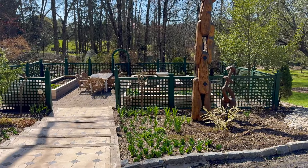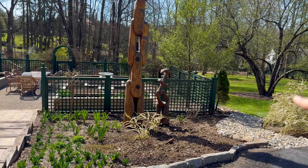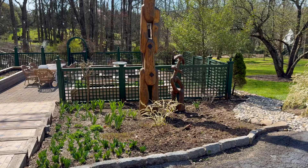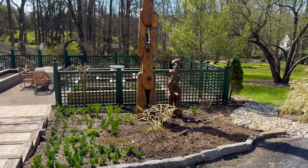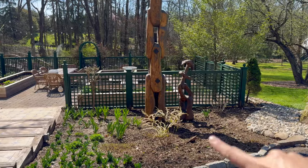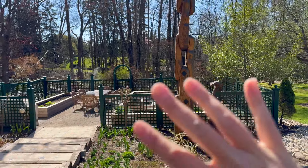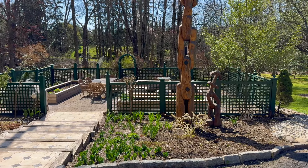Before we head down to the Potager garden, I just want to note how we took out all of the Pachysandra along here. I want to plant this whole garden up with cottage garden flowers and tuck in some of my favorite cut flowers like zinnias, celosia, and straw flowers because I grow so many of them. I did not love the look of the Pachysandra, and last year the Potager looked so good — I really feel like we just need to have layers and layers of flowers.